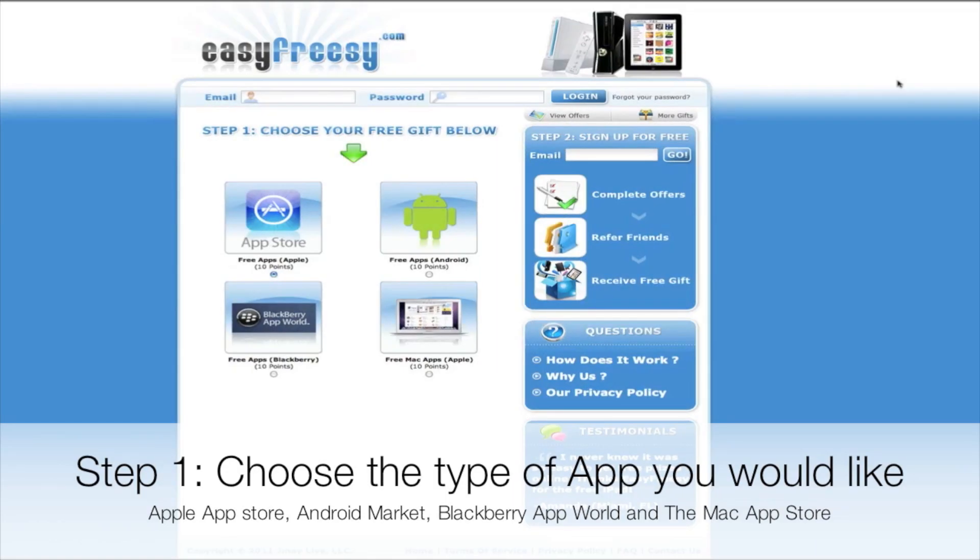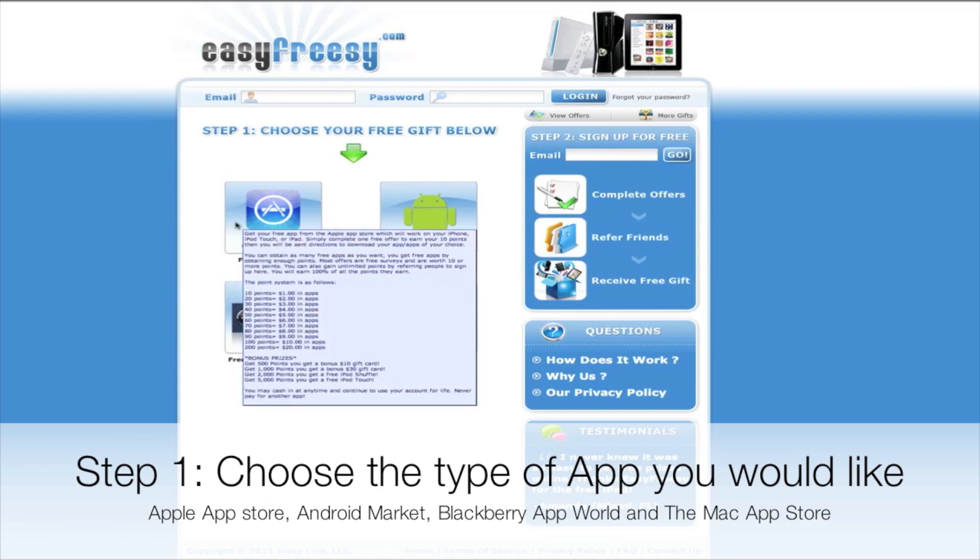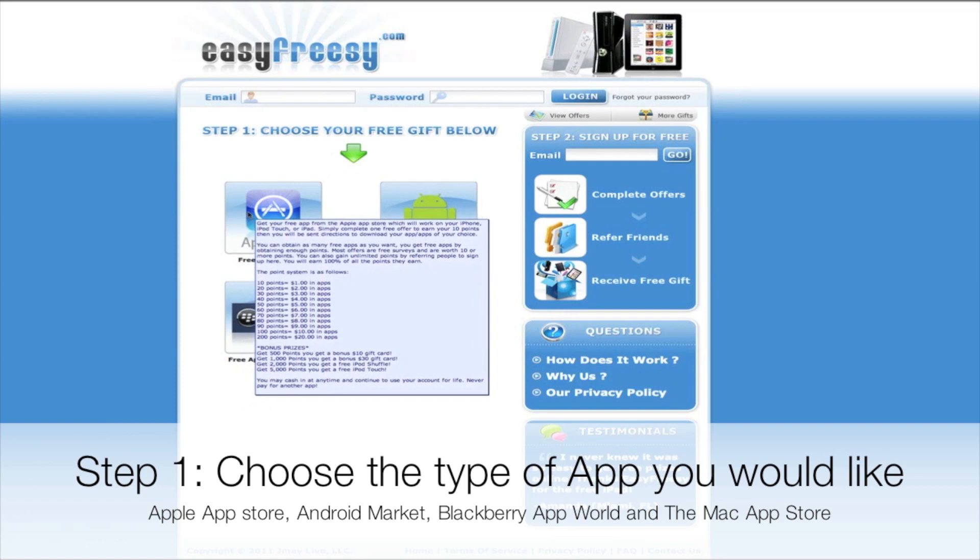Hey guys, what's up, it's Ultimate Tech Source here from johnsiphonecom. Today I'm going to be showing you guys apps.easyfreezy.com. This is the best place for free apps — it was just created. There are apps from the Android marketplace, the App Store, and even for BlackBerries. And this is legal, you guys, so it's not some scam website.